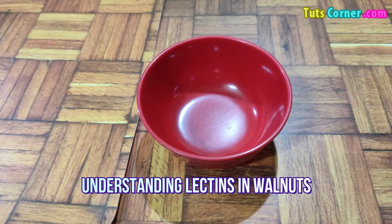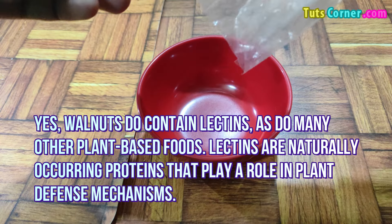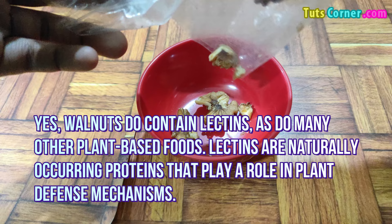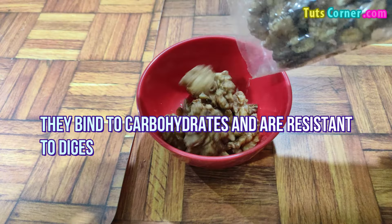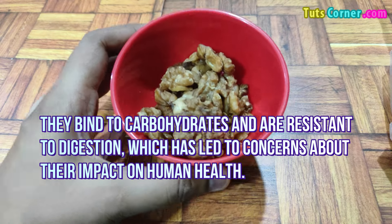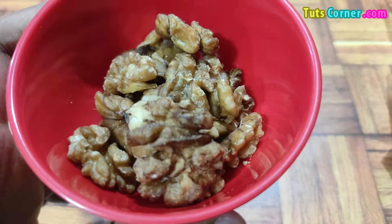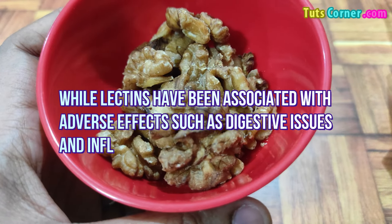Understanding lectins in walnuts: yes, walnuts do contain lectins, as do many other plant-based foods. Lectins are naturally occurring proteins that play a role in a plant's defense mechanisms. They bind to carbohydrates and are resistant to digestion, which has led to concerns about their impact on human health.